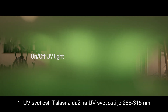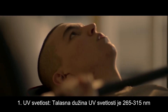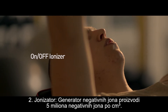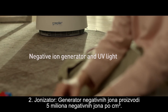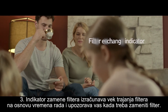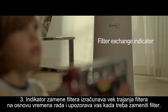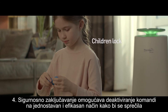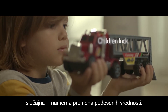On/off UV light: the wavelength of UV light is 265 to 315 nanometers. On/off ionizer: the negative ion generator produces 5 million negative ions per cubic centimeter. A filter exchange indicator calculates filter lifetime based on operation time and alerts you when it's time for filter replacement. Child lock includes a simple yet effective child safety lock that deactivates the controls, preventing accidental or unwanted adjustments.